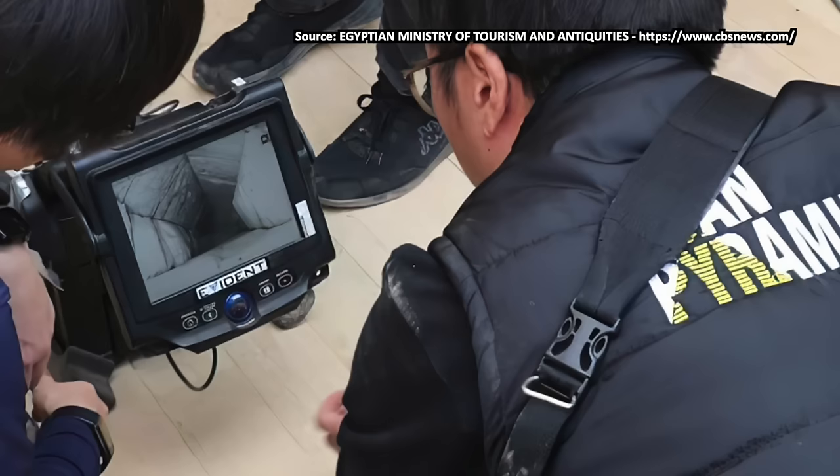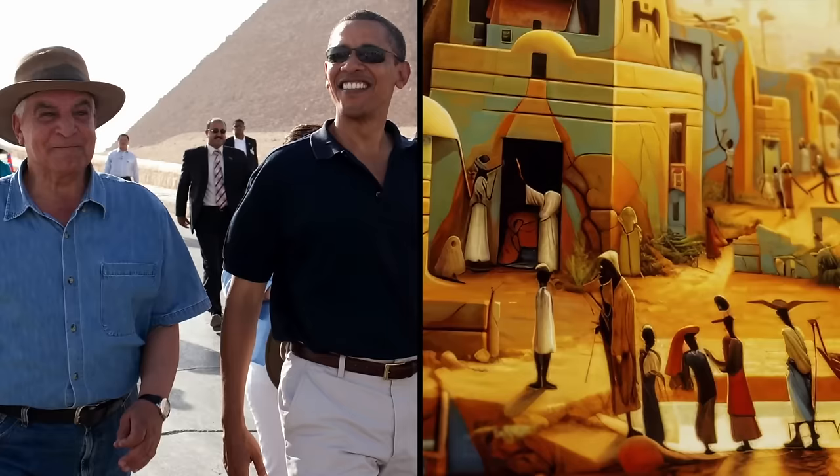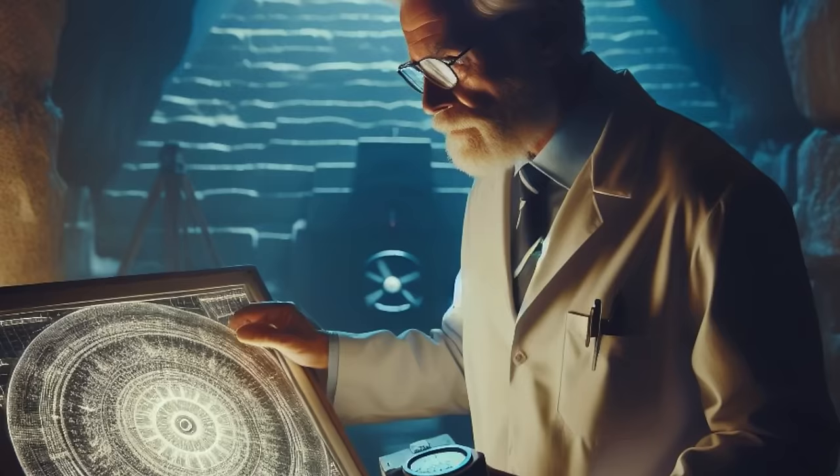The most important thing you need to know is that the discoveries are real. There is a void, and it was confirmed by two independent teams of researchers. Even legendary Egyptologist Zahi Hawass, who famously refutes any outrageous claims about ancient Egypt, said the void is real. Zahi Hawass called it the most important discovery of the 21st century.